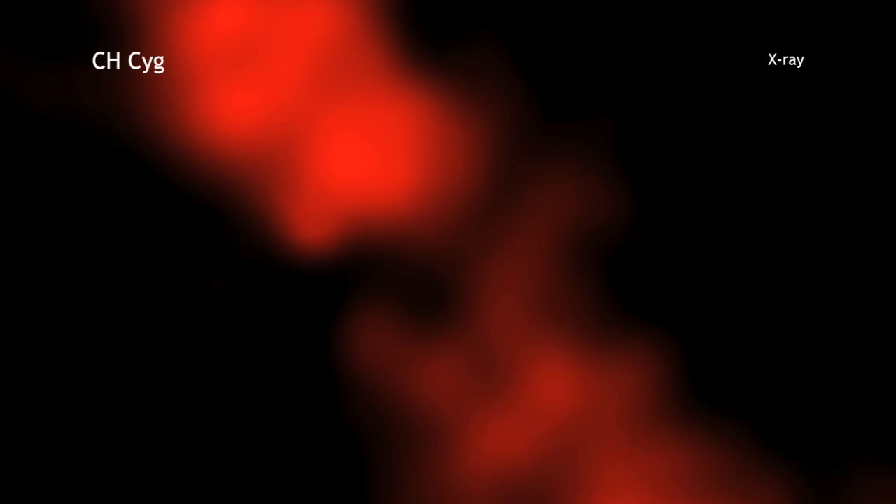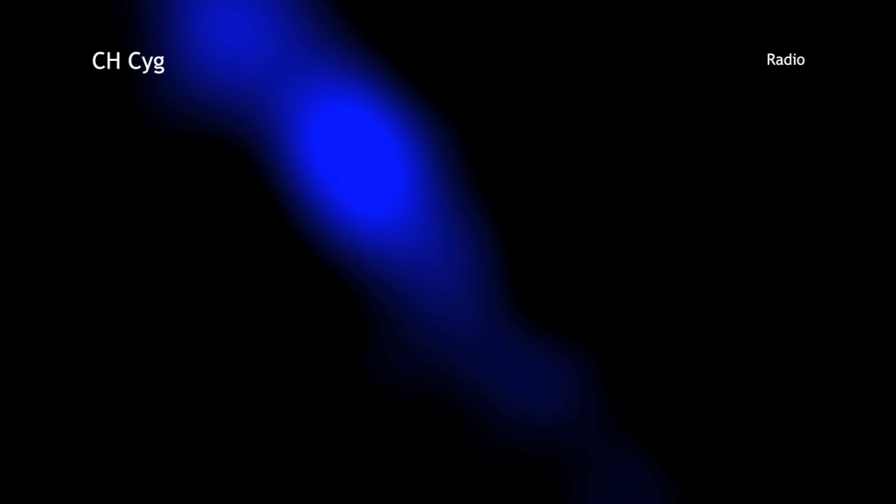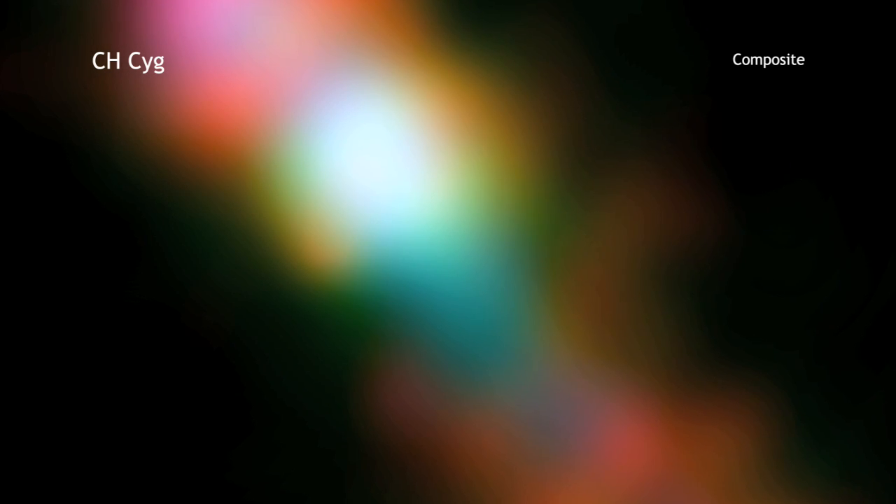By combining X-ray data from Chandra, optical data from Hubble, and radio data from the Very Large Array, scientists can study CHSIG like never before. This image shows material in a jet moving with a speed of over 3 million miles per hour, powered by material spinning into the accretion disk around the white dwarf.